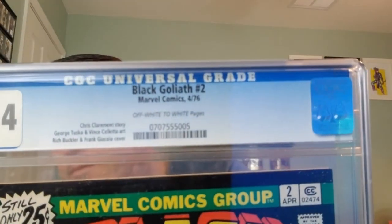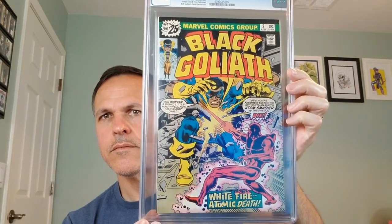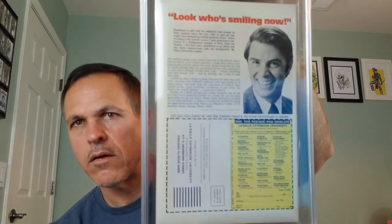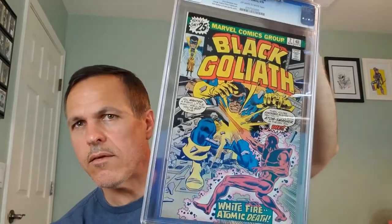And lastly we've got another Black Goliath issue — Black Goliath number 2, Marvel Comics, April 1976. Chris Claremont story, George Tuska and Vince Colletta art, Rich Buckler and Frank Giacoia cover. This is a CGC 9.4 with off-white to white pages. On the back we again have an appearance of a LaSalle alum — he's like 'Hey, is that Black Goliath?' You're damn right it is — it's number 2! So excited to have that.